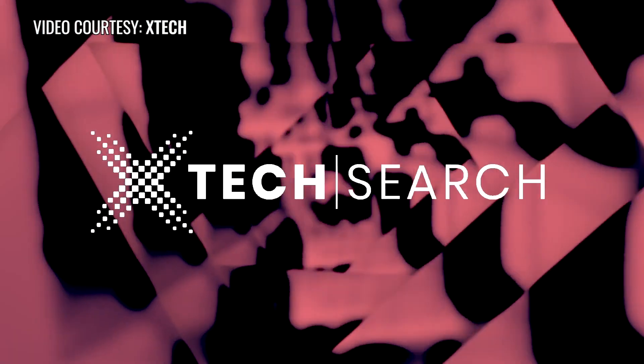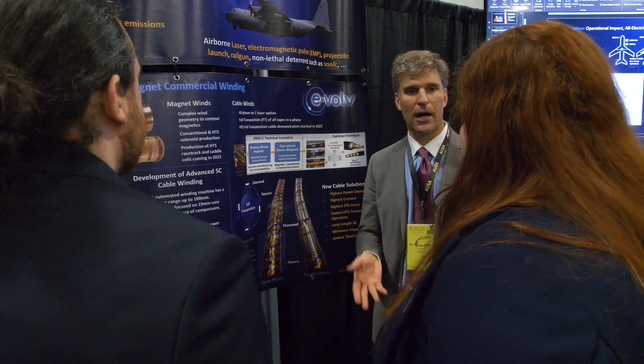We discovered Carbon Limit through the U.S. Army's Extech program, which is a great organization for entrepreneurs and startups with potential military applications.